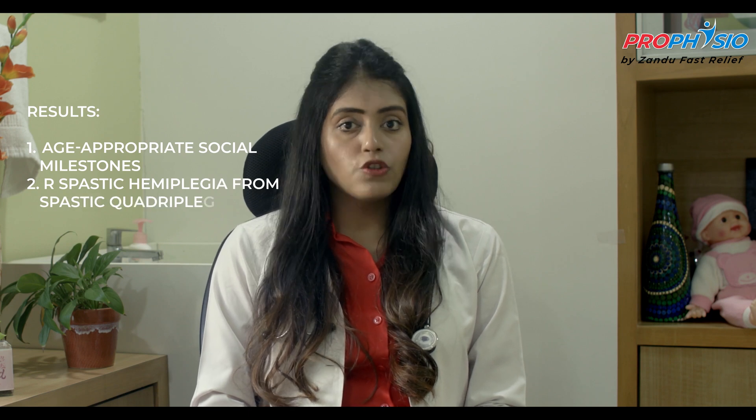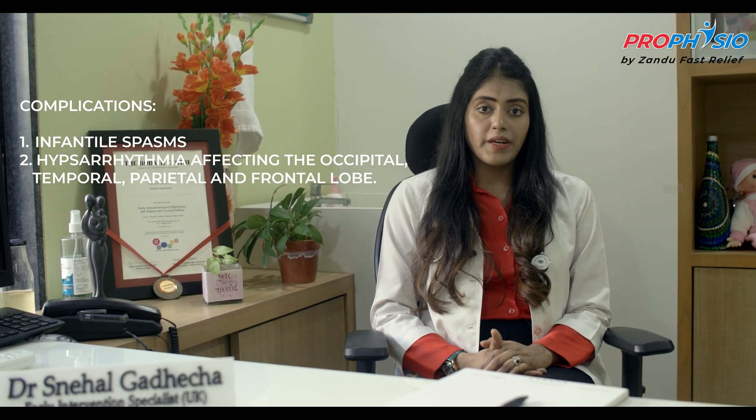We also achieved age-appropriate social milestones. With therapy, we saw the presentation of cerebral palsy change from spastic quadriplegia to right spastic hemiplegia. At 16 months corrected age, the child got infantile spasms that affected his progress and he deteriorated. His EEG showed hypsarrhythmia affecting the occipital, temporal, parietal and frontal lobe. The child was treated for infantile spasms, but this caused the child's CP presentation to change from spastic hemiplegia to dystonic CP.